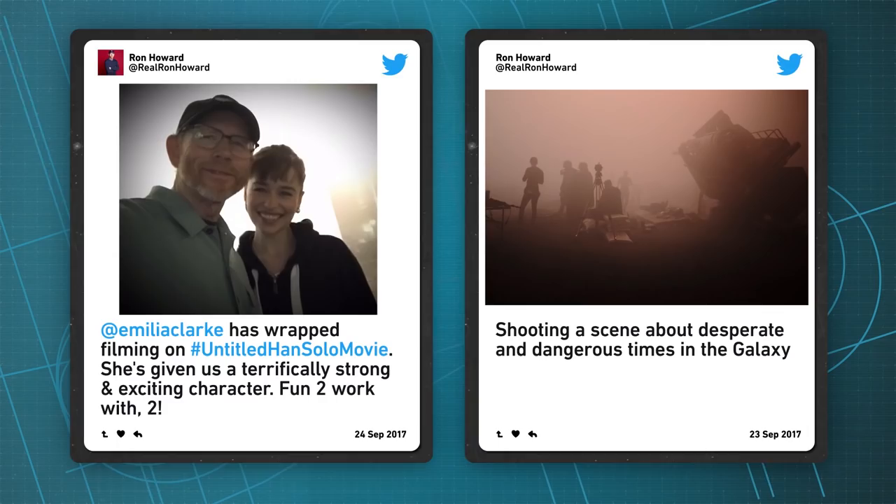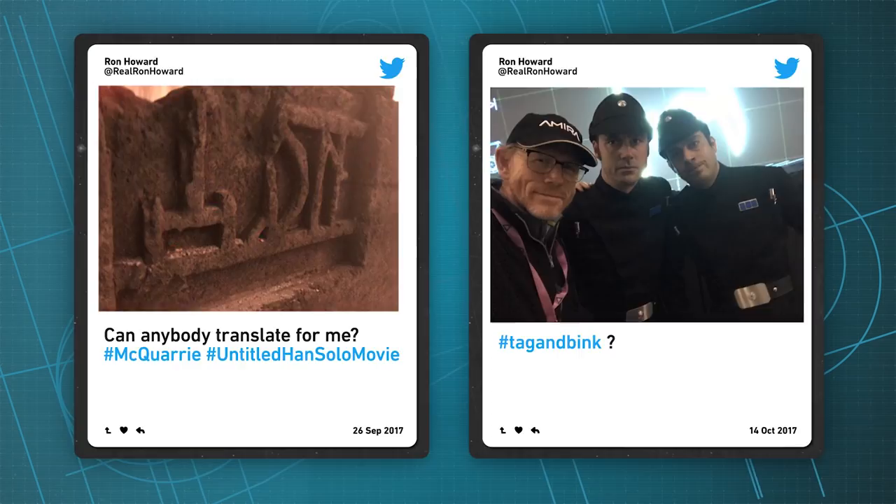Moving on to Solo — we've had a lot of fun following along with Ron's Instagram and Twitter posts from set, because it reminds us a lot of George's transmissions from the prequel sets that he did at StarWars.com. There is a real importance of letting people have an inside look as to what we're doing and experience the fun of it, and I think Ron really captured that. It's really powerful in fostering our community.